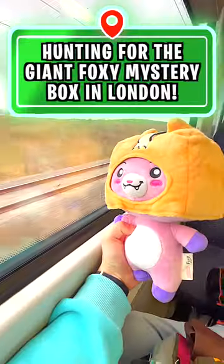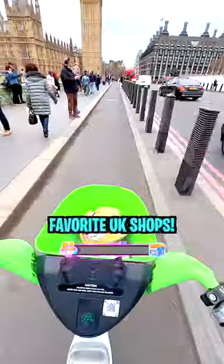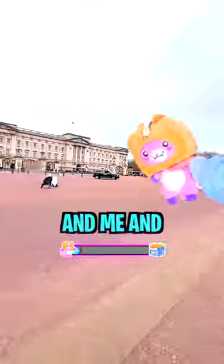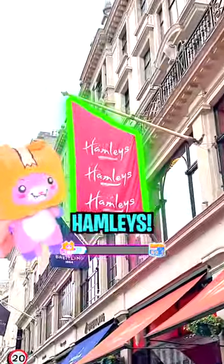Hunting for the giant Foxy mystery box in London! LankyBox merch is available from some of your favorite UK shops, and me and Foxy wanted to visit one of the coolest ones in London — Hamleys!